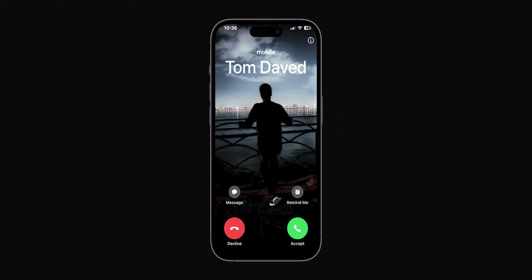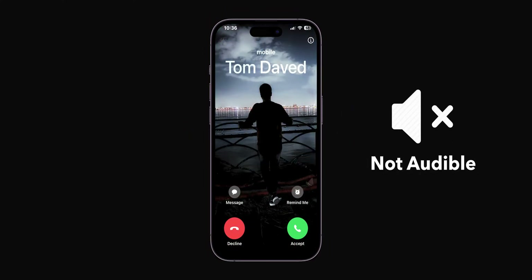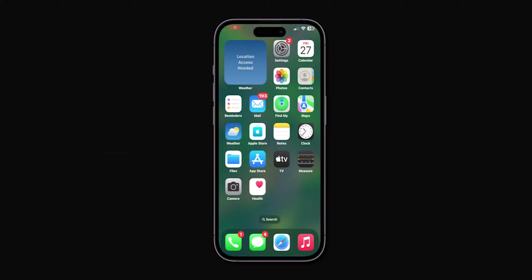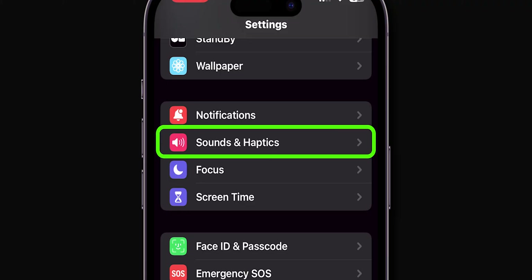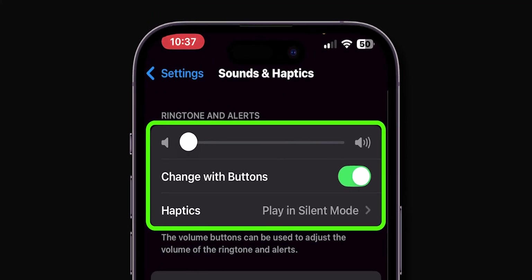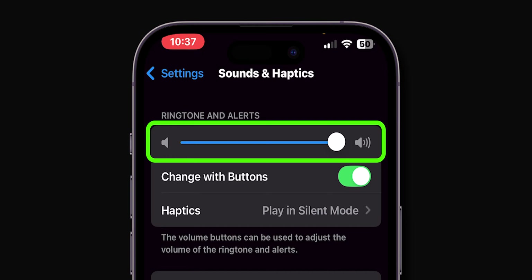Now when you receive a call, check if the ringtone is audible or not. If the ringtone is not audible, then adjust the volume in Settings. Open the Settings app, scroll down and tap on Sounds and Haptics. In the Ringtone and Alerts section, adjust the slider to the full.